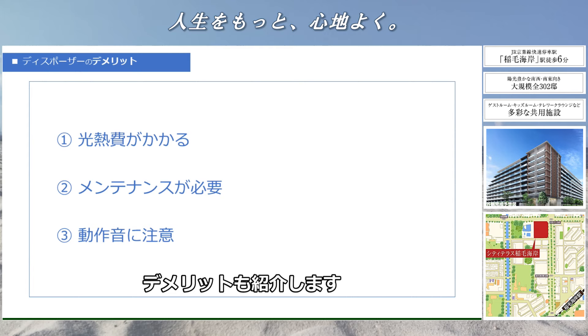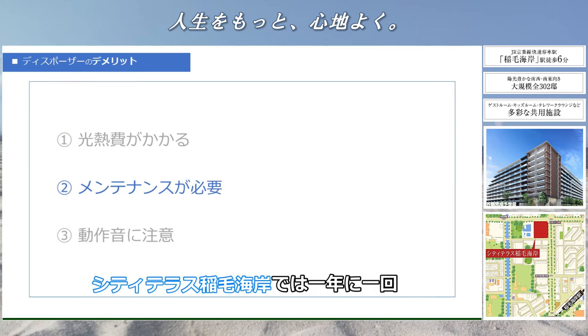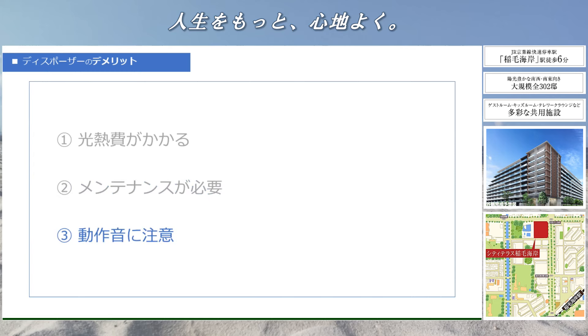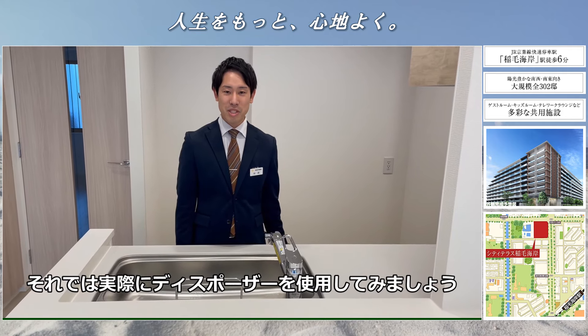生ゴミ焼却に伴う二酸化炭素の発生を減らせます。衛生的なキッチンを簡単に維持できる、大規模マンションならではの人気のある設備です。デメリットも紹介します。1.電気代や水道代の光熱費がかかります。2.定期的なメンテナンスが必要です。シティテラス稲毛海岸では1年に1回、配管の高圧洗浄が入ります。3.動作音に注意が必要です。早朝や深夜のご使用はお気を付けください。